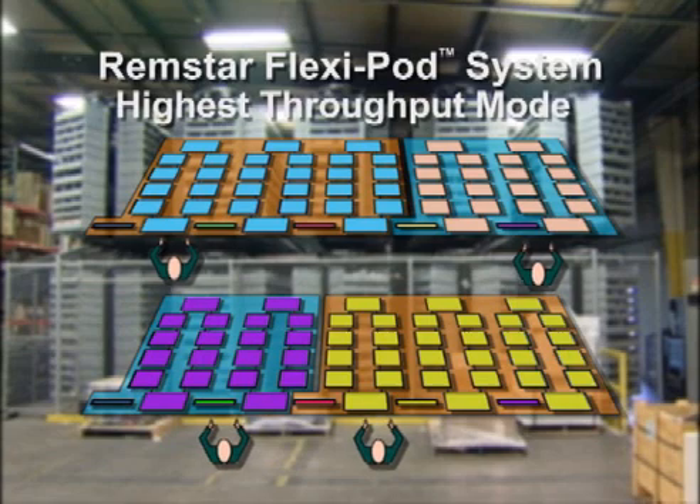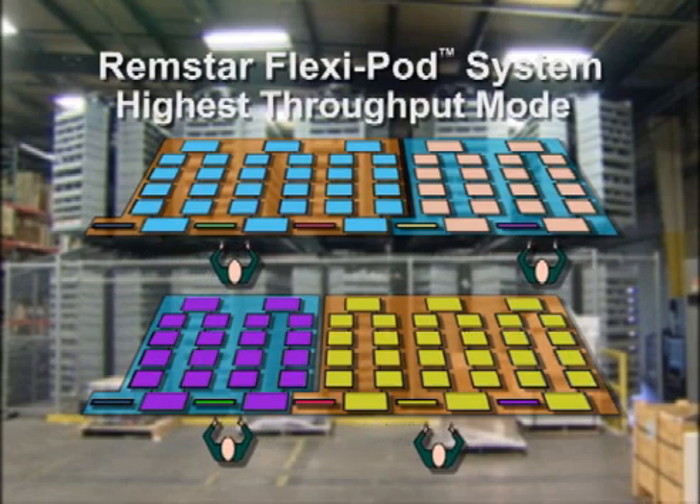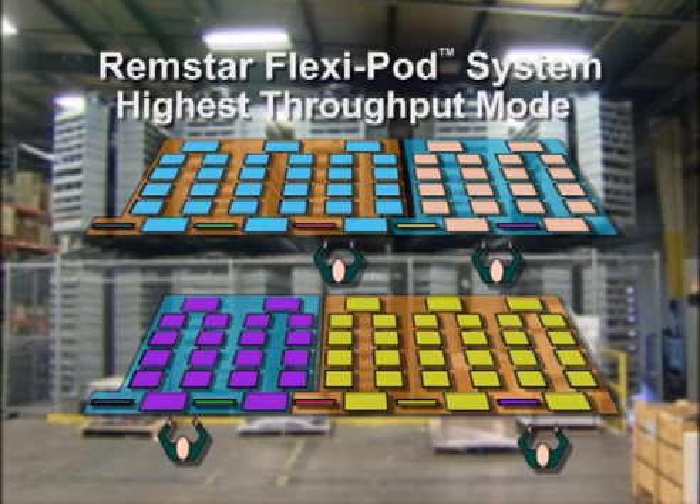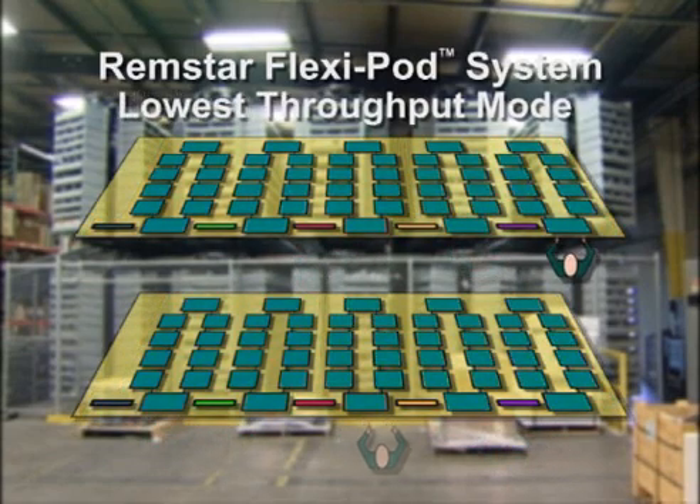During the highest throughput mode, carousels are configured into 4 pods, each with an operator, requiring 4 operators for the entire system. In the lowest throughput mode, carousels are configured into 2 pods, each with 5 carousels, with only 1 operator required per pod.